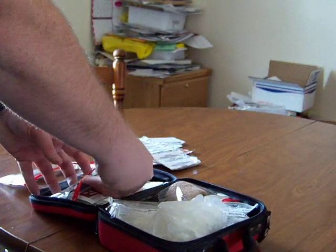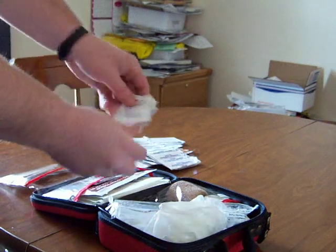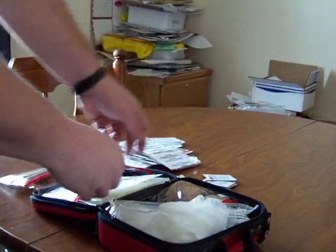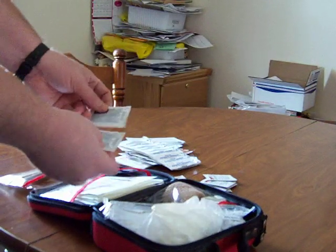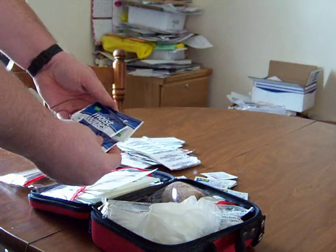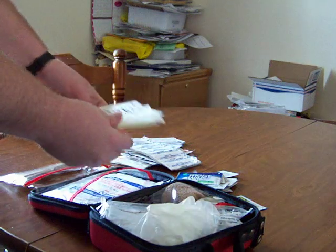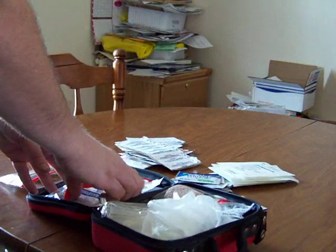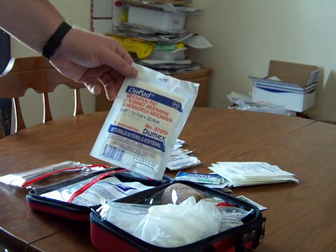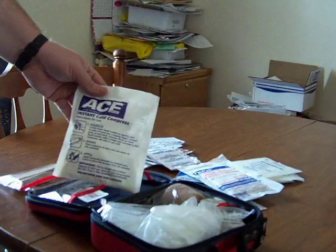Second compartment, I have just some iodine pads for cleaning wounds or whatever, and then some swabs with iodine on them for cleaning out wounds. I have a couple of packs of ibuprofen, some antibacterial wet wipes, and then just some 4x4s. A larger abdominal pad for a larger, more serious cut or wound. And then just an instant cold compress.